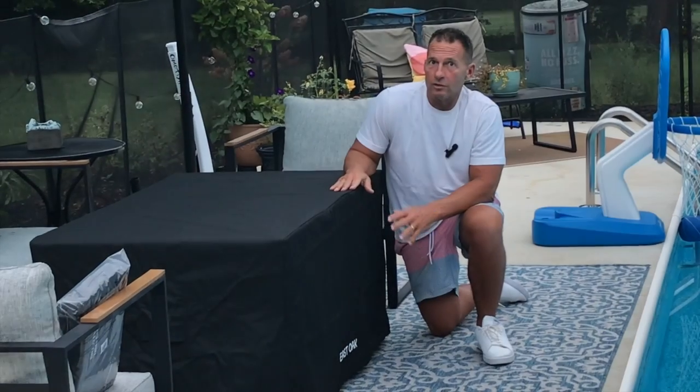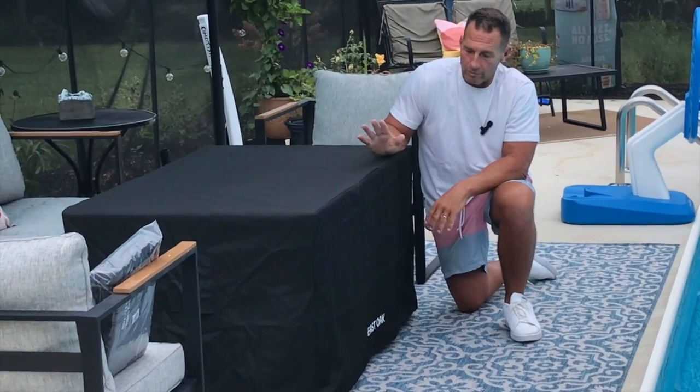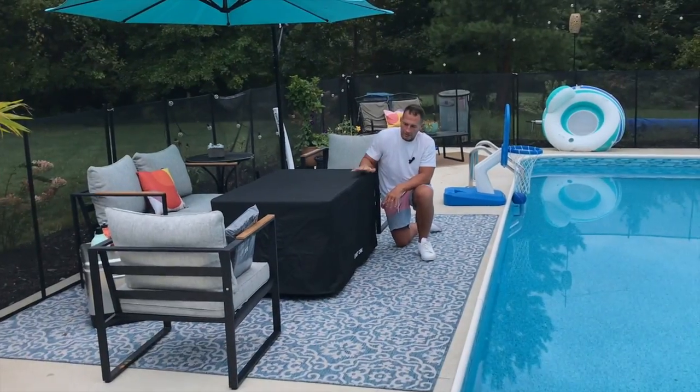Hey, I want to give you a quick review on this East Oak fire table cover. This is for the propane tables. This thing is awesome.